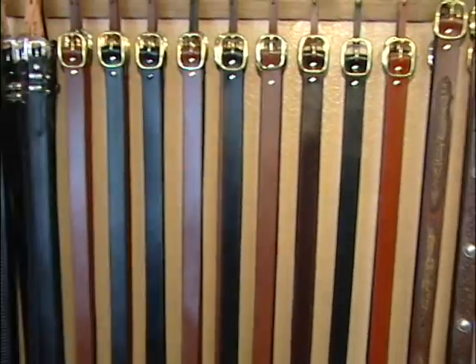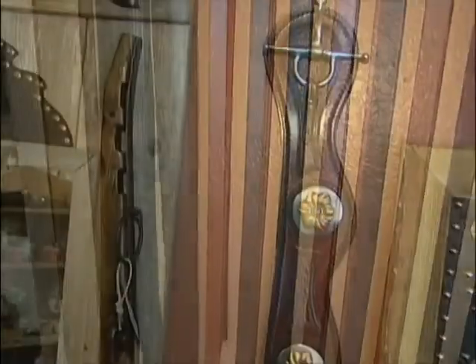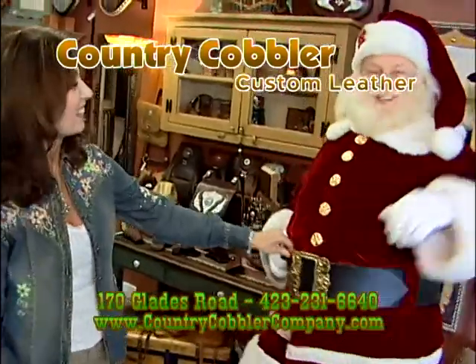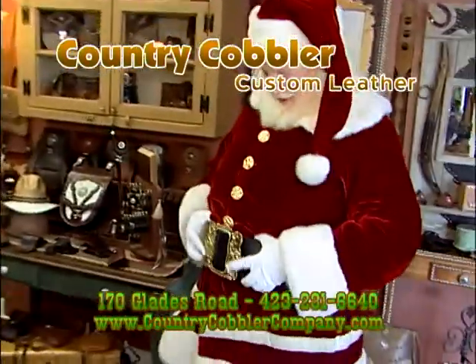We offer a variety of belts, from plain harness leather belts and hand tool belts to machine embossed belts. I must have been on the nice list this year. Always. Visit Country Cobbler Custom Leather.